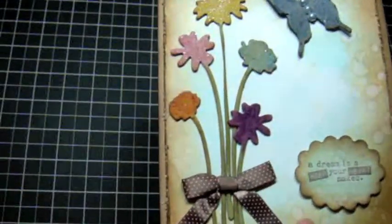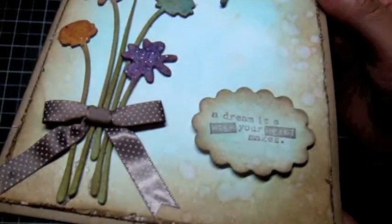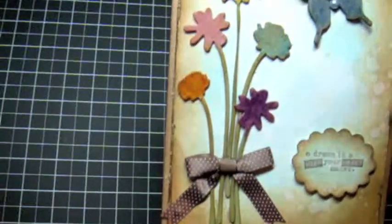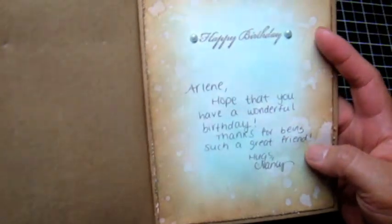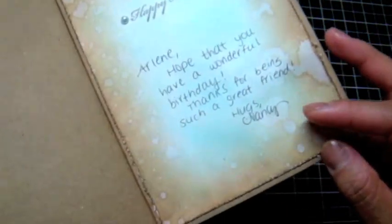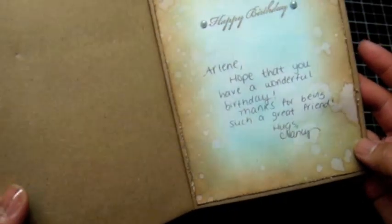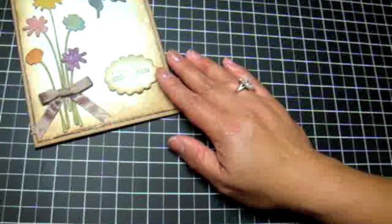I love the distress work that she did on the card. It's awesome. The video isn't really picking up how gorgeous this is — it's really shimmery and she did some staining on the background and a lot of inking as well. It's just so beautiful. She just says hope that you have a wonderful birthday, thanks for being such a great friend. And she carried over the distress work to the inside of the card and I absolutely love it. Beautiful card.